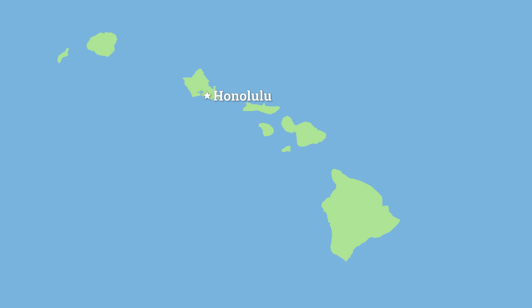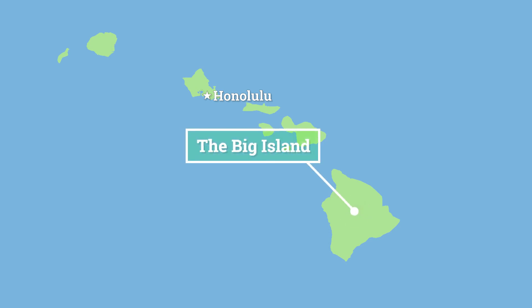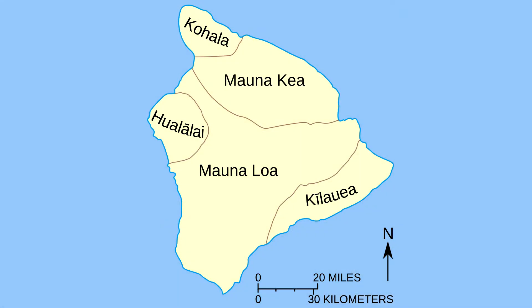Hey everyone, and welcome to World Heritage Journey. For today's video, we're at the Hawaii Volcanoes National Park in Hawaii, USA. This World Heritage Site barely needs an introduction. The chain of islands in Hawaii is located in the middle of the Pacific Ocean, and the National Park and the World Heritage Site are both located on the Big Island. The World Heritage Site covers two of the most important volcanoes in Hawaii: the immense bulk of Mauna Loa and the bubbling activity of Kilauea. Let's check it out.